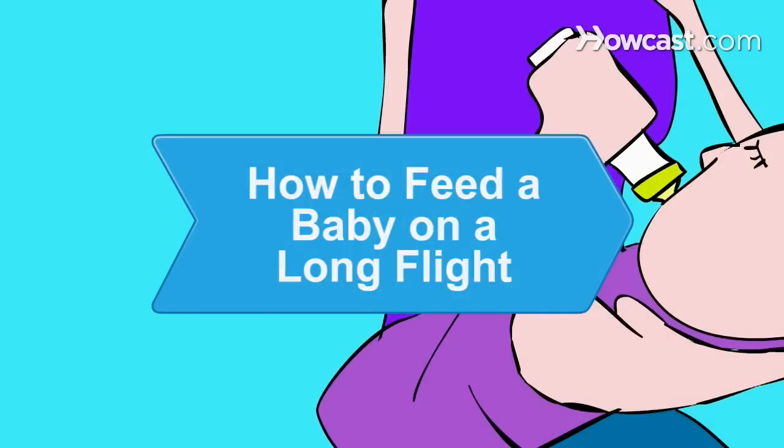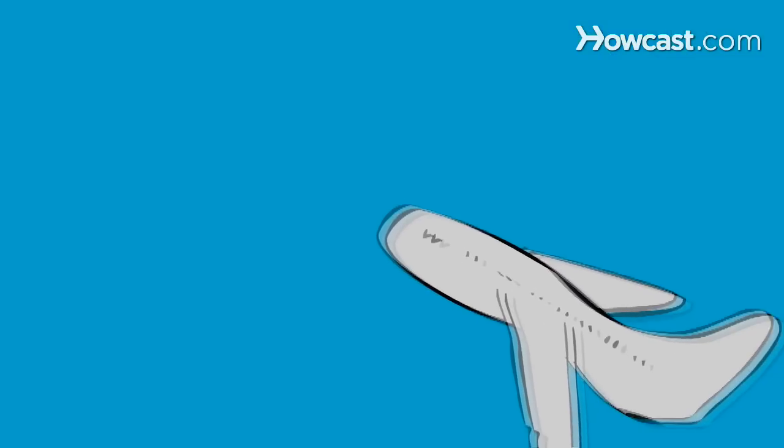How to Feed a Baby on a Long Flight. Be prepared to feed your baby on your next long flight and enjoy the smooth ride.